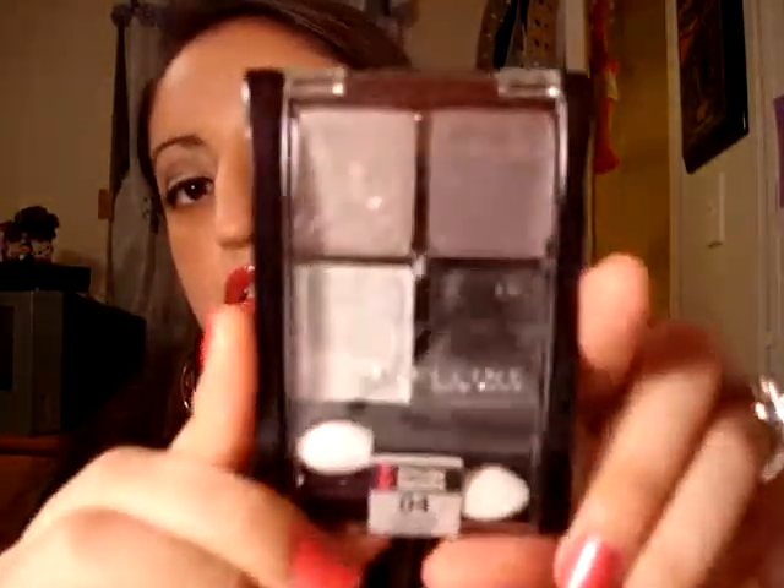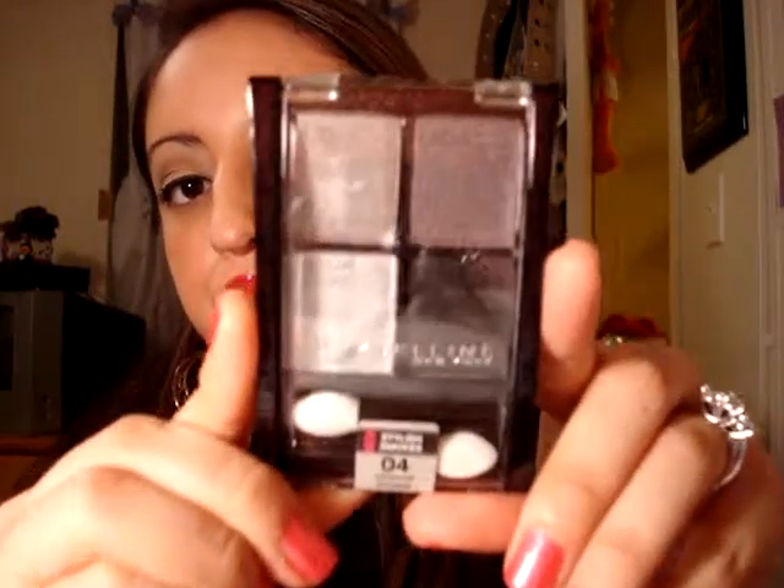I picked up the NYC translucent powder because I'm running really low on it. I also picked up the Maybelline Stylish Smokes in number 04, Charcoal Smokes — this is what it looks like. And then I got another Revlon nail polish in Autumn Berry, number 480 — gorgeous color.